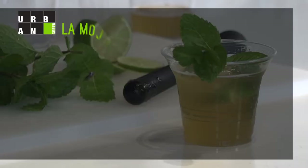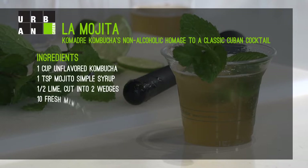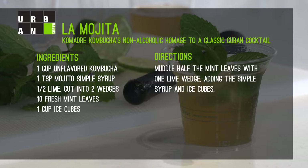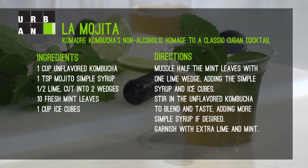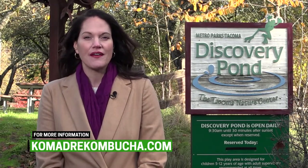Salud! To find out more about Comadre Kombucha and their products that are locally made with care, visit their website.